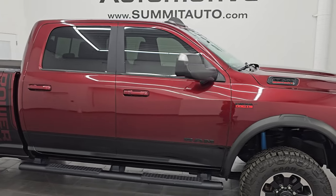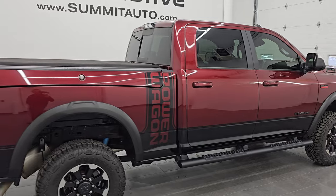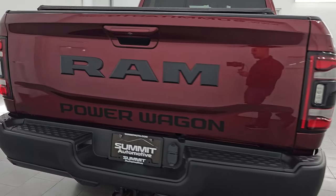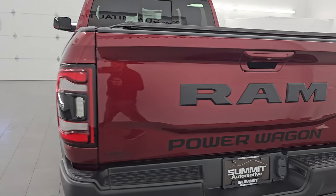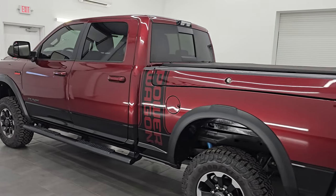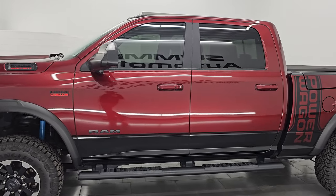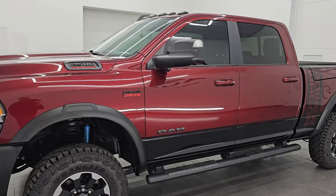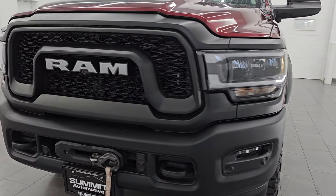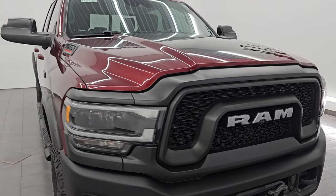Hey, this is Brett. Hope everybody's having a great day. I am super excited to go over this ultra clean 2019 Ram 2500 Crew Cab Short Box Power Wagon Level 2 Package with the Tow Technology Group. This is stock number 14893Z. I am here at Summit Automotive in Fond du Lac, Wisconsin — your new and used heavy duty truck and Ram headquarters. This 2019 Ram 2500 has a 6.4 liter V8 Hemi engine paired up with the eight speed automatic transmission.